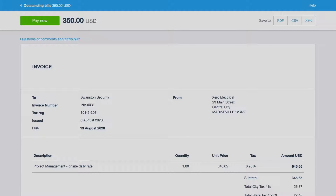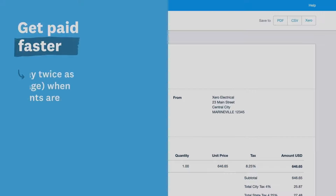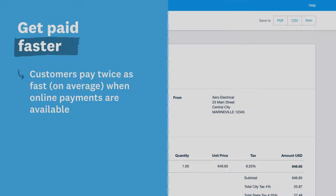Connect an online payment provider to add a Pay Now button to your invoice. Our data shows that customers pay twice as fast when using online invoice payments. This translates to receiving a payment about 14 days sooner — that's pretty impressive, don't you think?